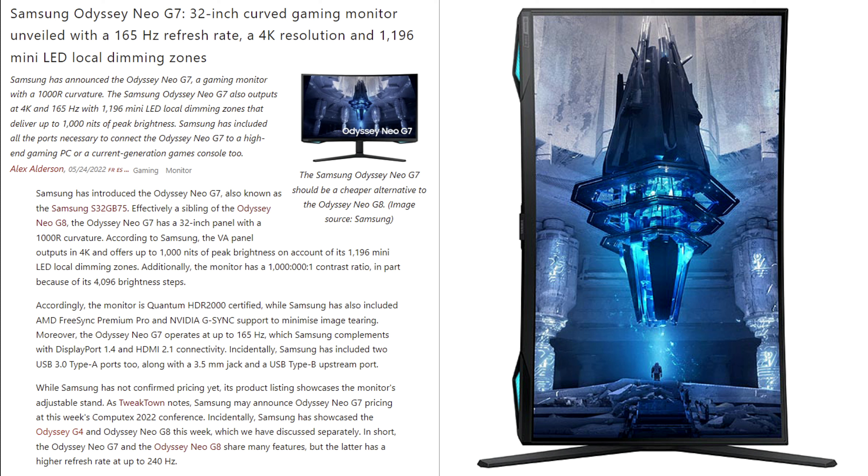Both the Neo G7 and Neo G8 come with 95% DCI-P3 color coverage — that was the last piece of the puzzle we hadn't had throughout the whole year. Now that we know it's top-tier, contrast will be amazing with this mini LED technology. Both monitors include two HDMI 2.1 ports and one DisplayPort 1.4 port, making them next-generation console ready — PlayStation 5, Xbox Series X — allowing you to experience 4K 120Hz with VRR enabled.